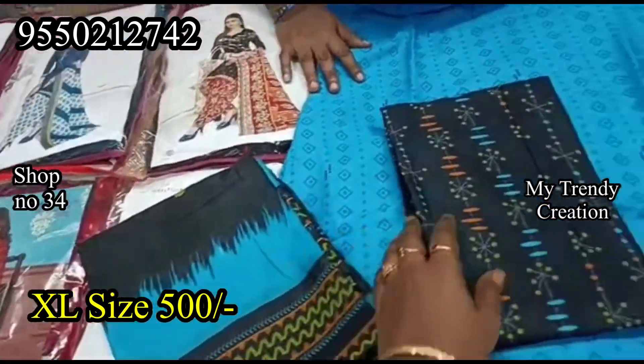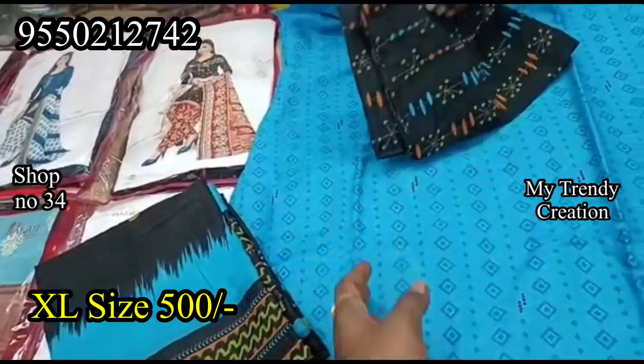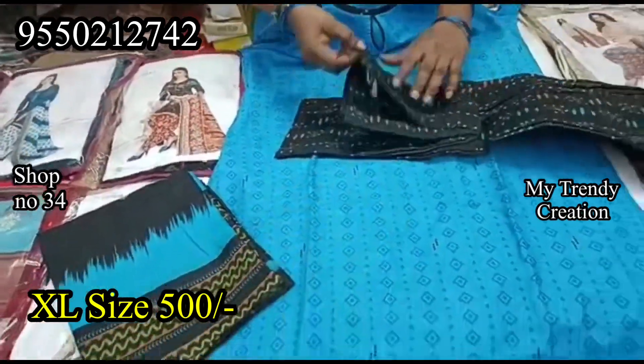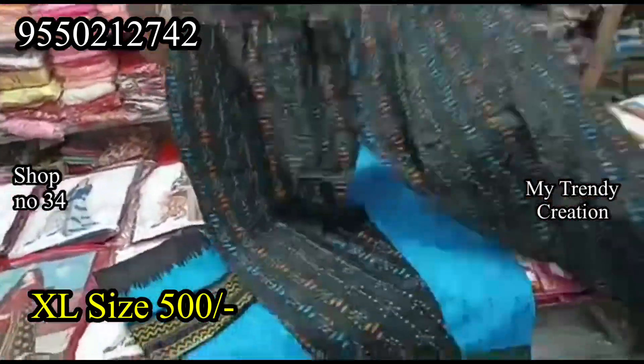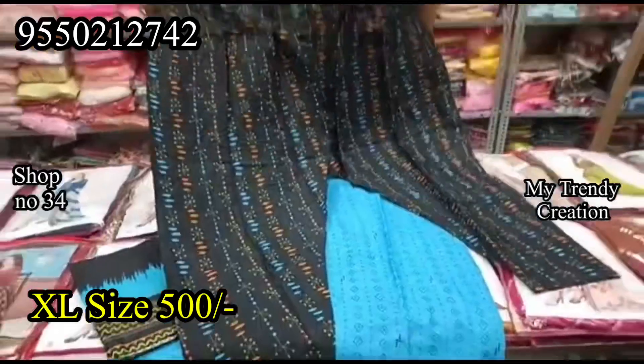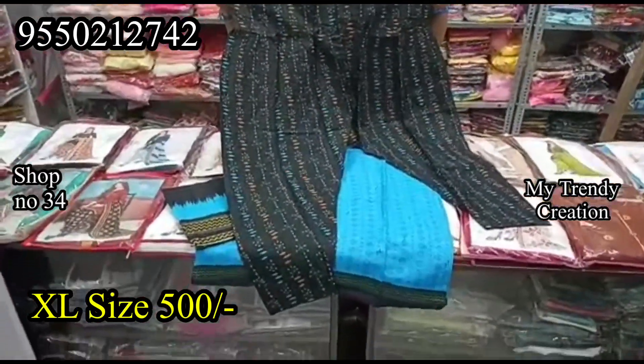There is a black and blue color combination and trending color combinations. In the general market, XL, XXL, and XXXL are available. At Meenakshi, 4XL is also available. There is a little size difference, but the quality is maintained.